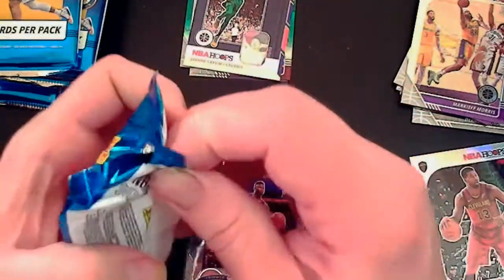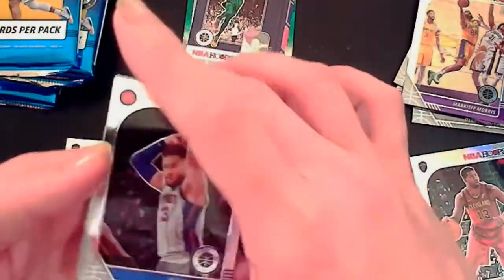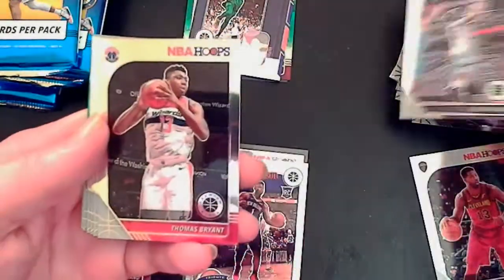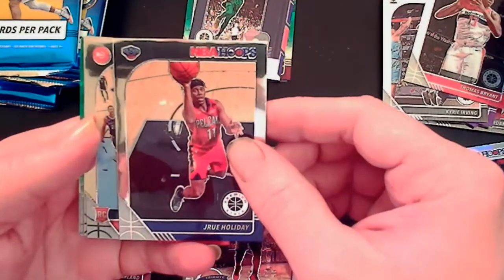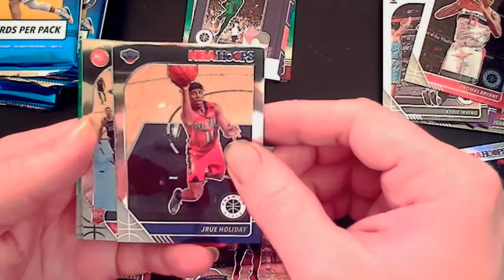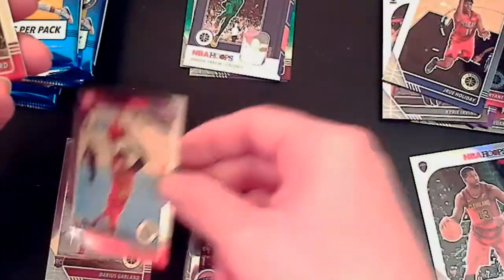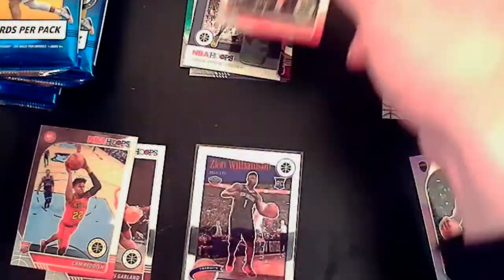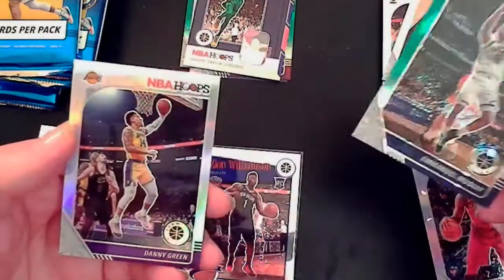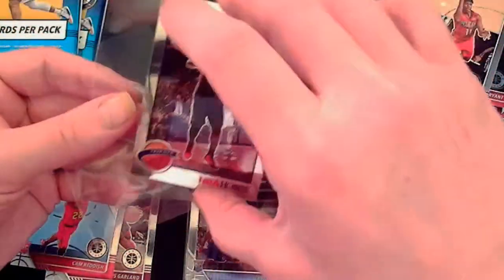Danny Green on the back — Blake Griffin, Kyrie Irving, Thomas Bryant, Drew Holiday, Cam Reddish — we'll take a Reddish! Another Coby? Nope, we'll take Gafford though. Emmanuel Mudiay. And a Danny Green silver.